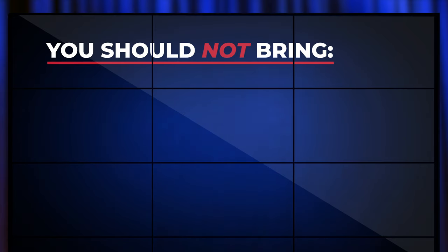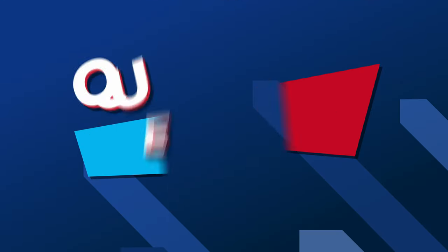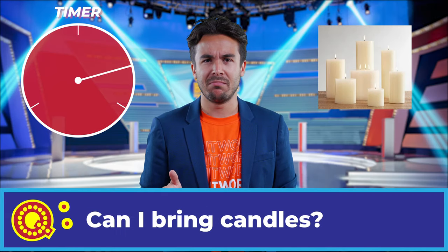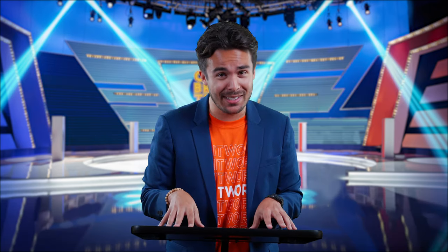You should also not bring your own air conditioner. Thanks, Carrie. Now, question three: Can I bring candles? Trick question — the answer is yes. However, you can only use candles as decorations and they can never be lit.